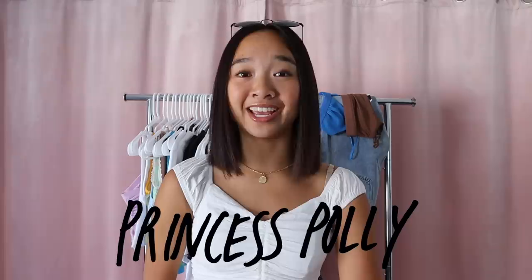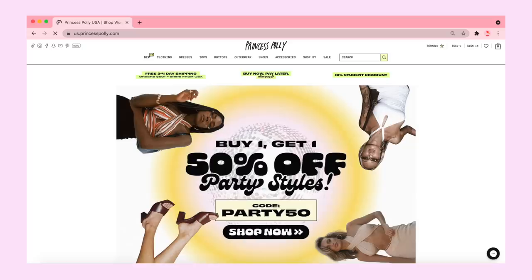Hi guys, it's Nicole and welcome back to my channel. Thank you so much to Princess Polly for sponsoring this video. Today I am partnering with them to give you guys a back-to-school haul. I cannot wait to show you all the items I got because everything is so freaking cute. If you guys have not seen the other Princess Polly hauls on my channel, Princess Polly is an online fashion boutique.